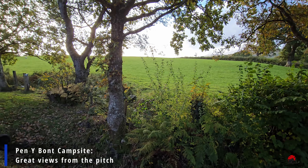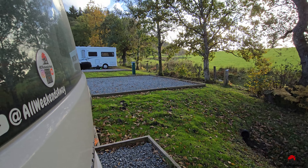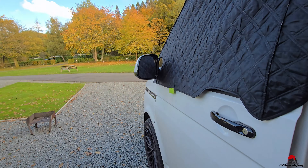They also offer some tent pitches on grass areas with or without electricity, and they also have some glamping options. Please check their website to see various other options if you prefer to arrive with something other than a campervan or motorhome.